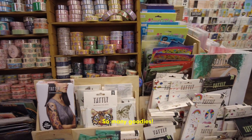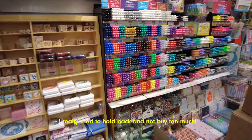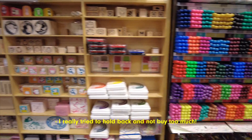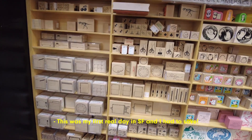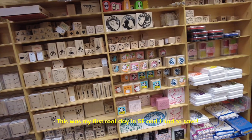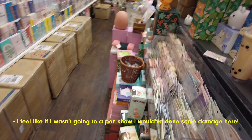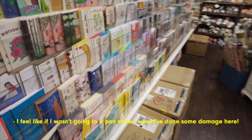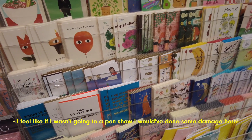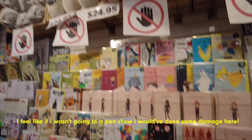I didn't know there was a second Mido location in the same Japan Center, so we checked out the second Mido on the first floor. This one had a lot more gift items and some smaller items, but there were also stamps and stickers. It was actually really fun because they had cards, enamel pins, envelopes, Happy Meal stuff — a lot more trinkets. I highly recommend checking out both locations in the Japan Center in Japantown.